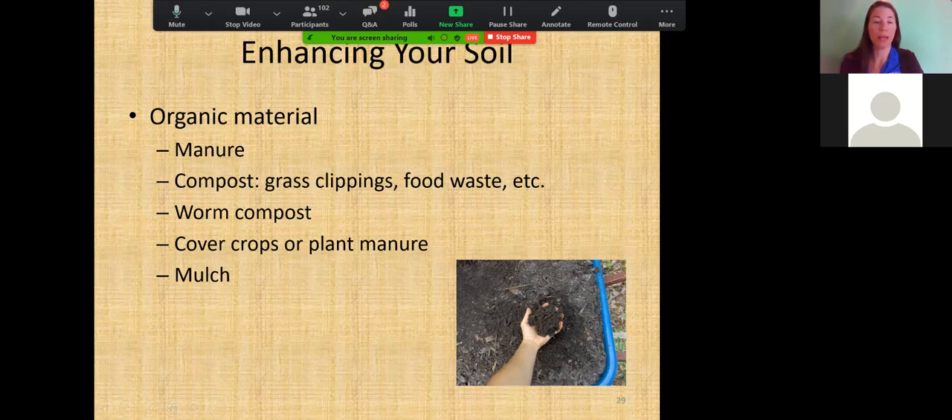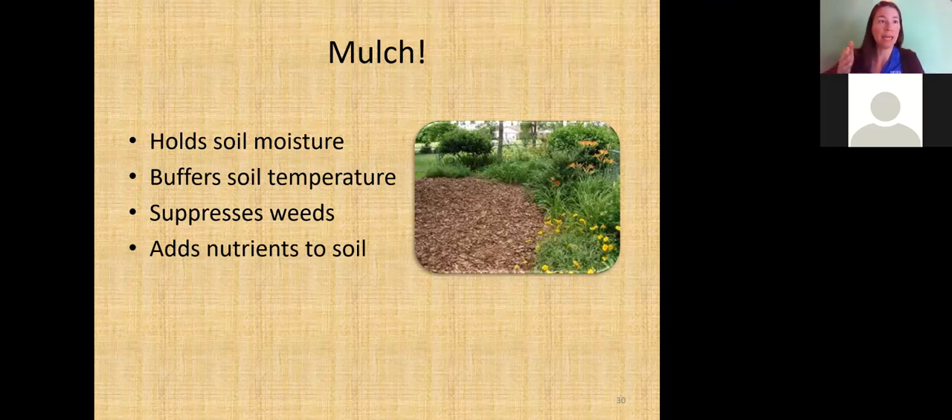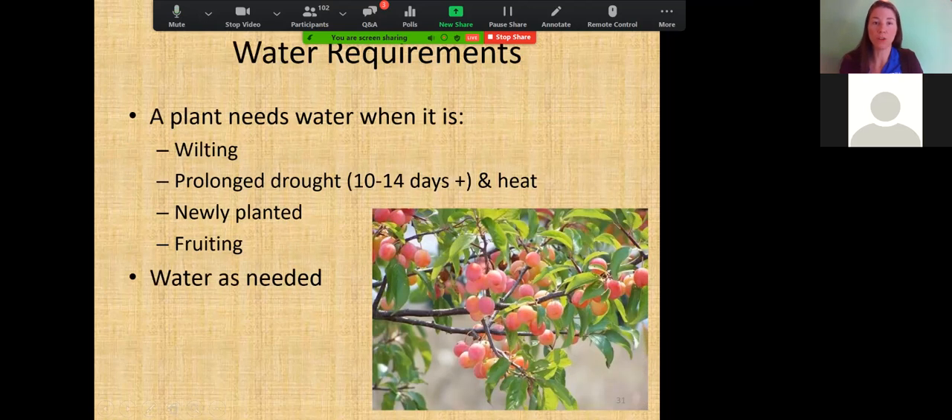Despite what kind of soil you have, enrich that organic material and your plants will benefit. Mulch is fantastic — pretty soon there'll be tree trimming for hurricane season. Those oak limbs make fantastic mulch. Wave the tree crew down and ask for a couple of yards. A small pile will benefit your landscape long-term: mulch holds moisture at the root zone, buffers soil temperature, suppresses weeds, and adds nutrients to the soil.